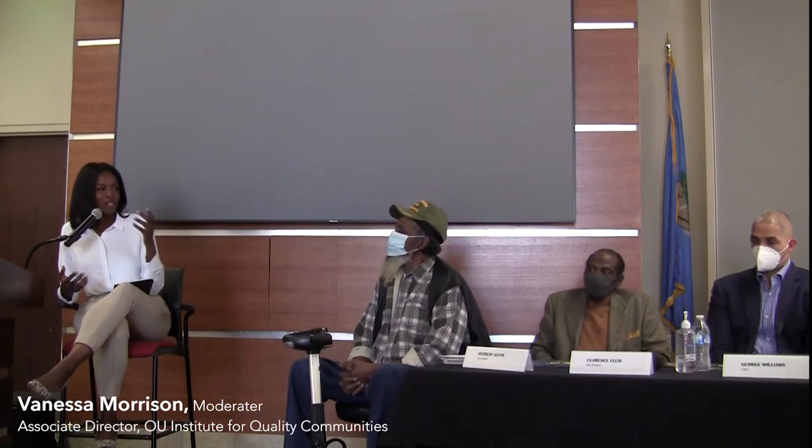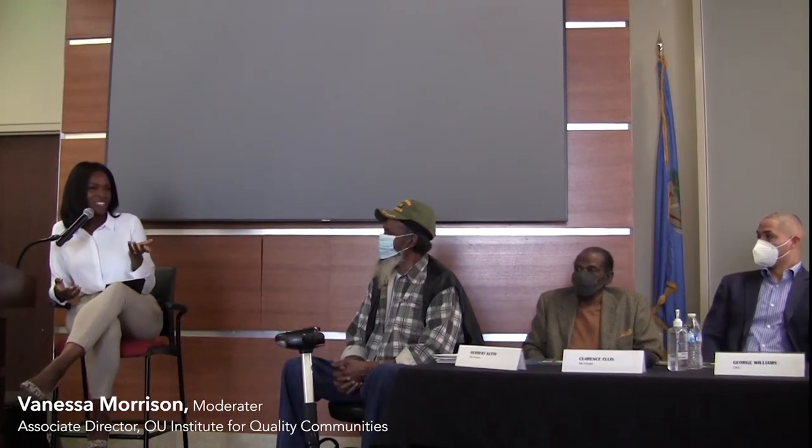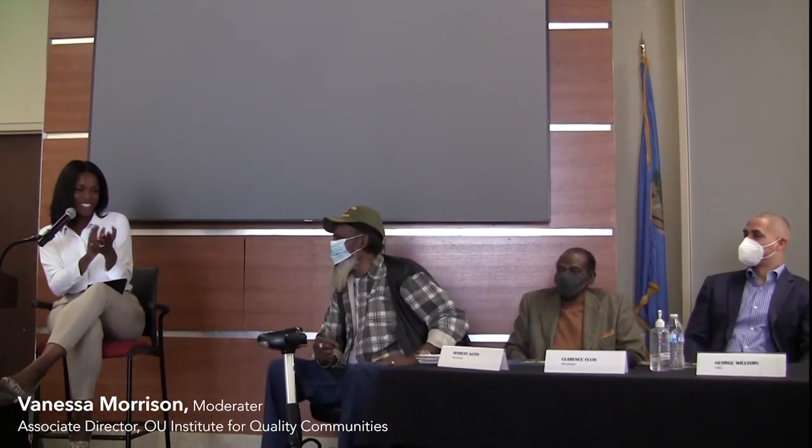I wanted to start off by thanking Mr. Ellis for inspiring this entire course. Mr. Ellis contacted me last summer — I think that's when we got connected through Paul — and he had this beautiful story about the Oversher High School. Next thing you know, part of our team was on our way to Calister, Oklahoma to tour this beautiful school and hear the story of the Oversher.